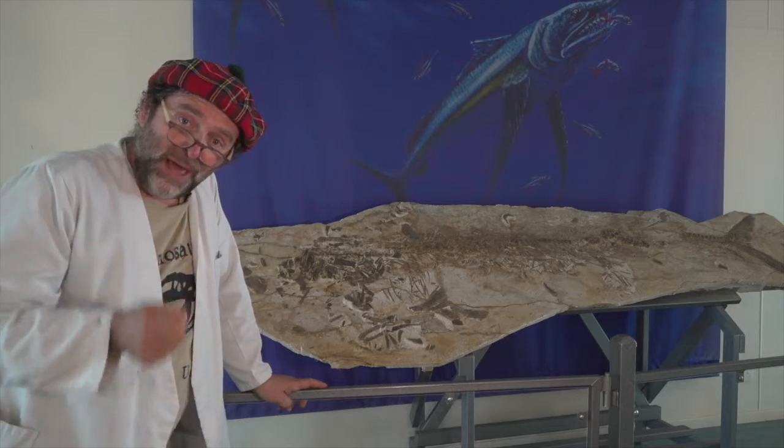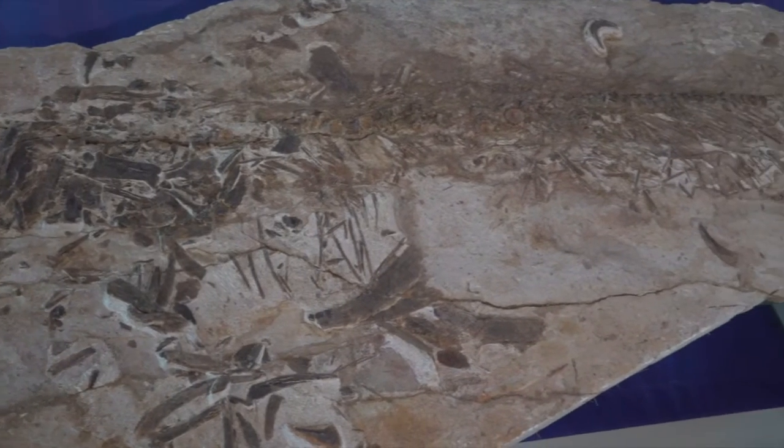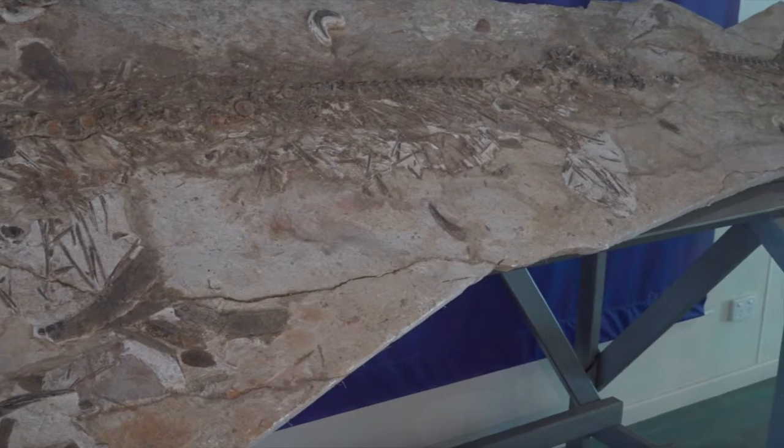Of course it's not just pliosaurs, plesiosaurs and ichthyosaurs. This is Kuyu australis, one of the many kinds of fish that would have lived in the Eromanga Sea.